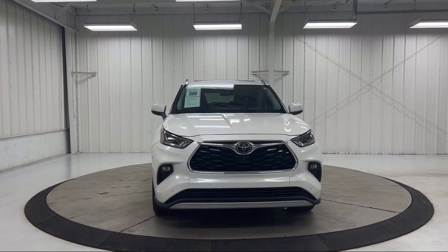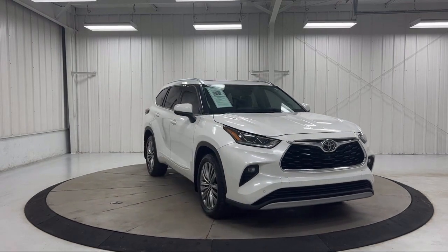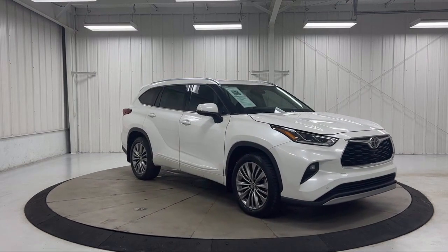It also features a panoramic view monitor, rain sensitive windshield wipers, a digital rear view mirror with HomeLink, and has less than 50,000 miles on the odometer.